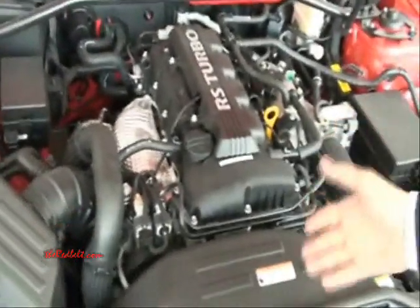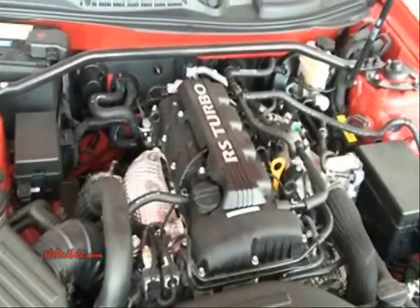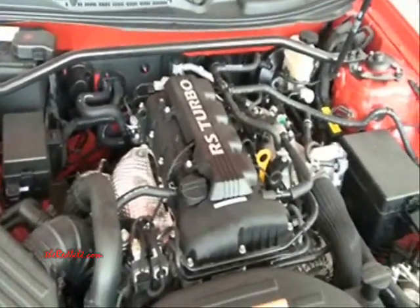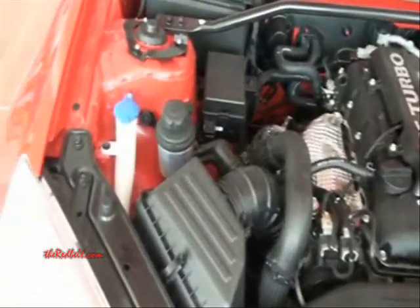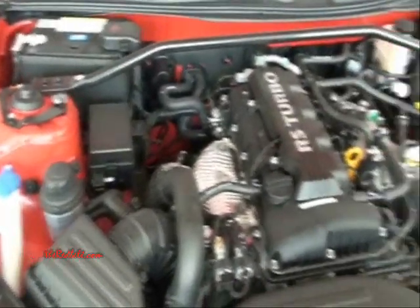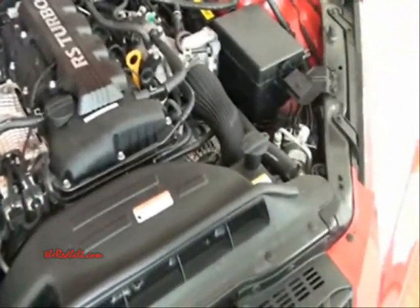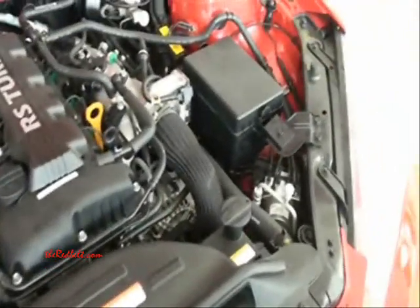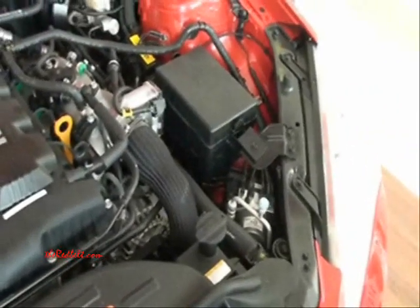This is an inline 4-cylinder that directs the power to the rear wheels through a 5-speed automatic transmission on the 2.0, and a 6-speed for the 3.8 six-cylinder.